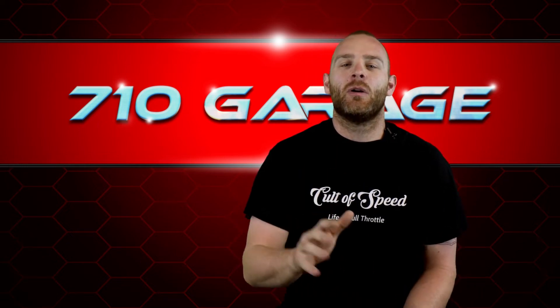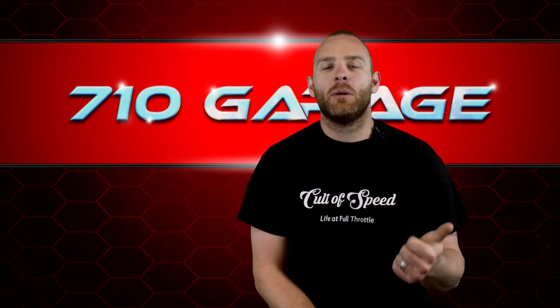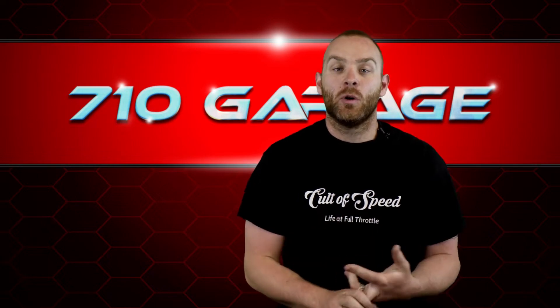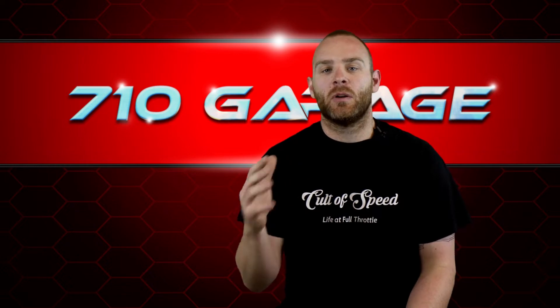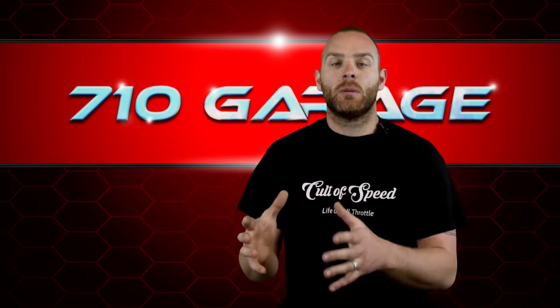In this video we're going to go over fuel systems. We're going to talk about carburetors versus EFI, fuel pumps, electric versus mechanical, fuel pressure regulators, lines, filters, and troubleshooting.